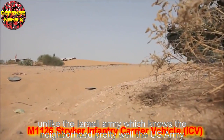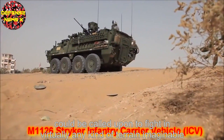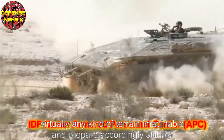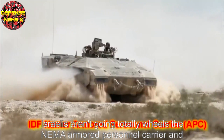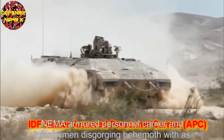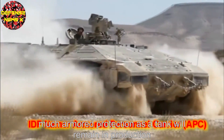Unlike the Israeli Army, which knows the neighbourhood pretty well, the US Army could be called upon to fight in virtually any kind of terrain imaginable, and must prepare accordingly. Still, the Israelis aren't going totally wheels — the Namer armoured personnel carrier, an infantry-disgorging behemoth with as much armoured protection as a tank, will remain in production.